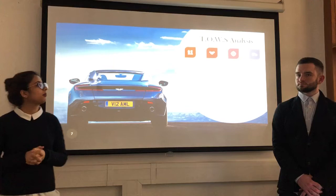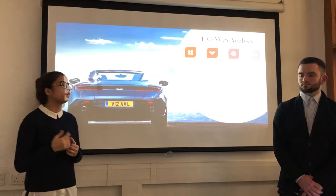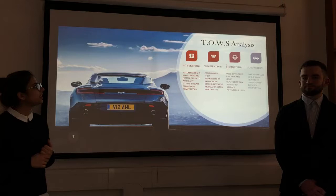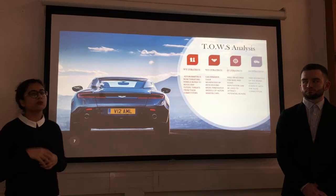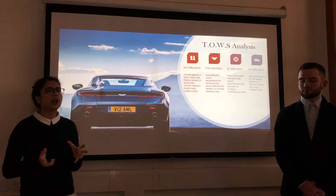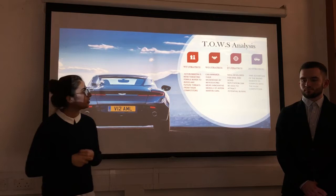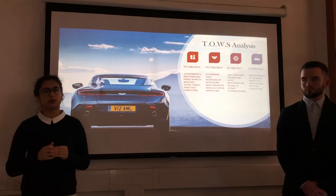By looking at the SWOT analysis, our group has come up with different strategies. For the weakness and threats strategy, Aston Martin should take advantage of their low penetration and penetrate more in future markets, like targeting female buyers for their products. For their weakness and opportunity strategy, they can minimize their weakness by introducing more innovative products, like the electric car they are currently developing. For the strengths and threats strategy, as Aston Martin is a heritage brand with a well-known brand identity, they should use their reputation to attract potential buyers in multiple countries. For their strengths and opportunity strategy, they should take advantage of their identity and heritage to compete with the huge competition internationally and domestically.